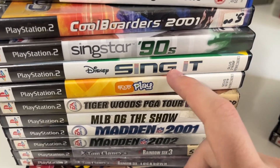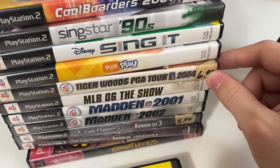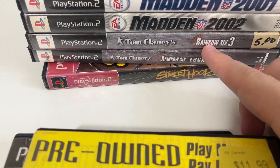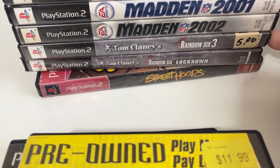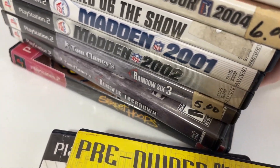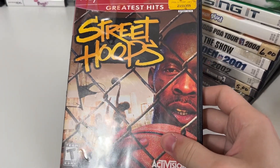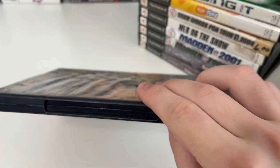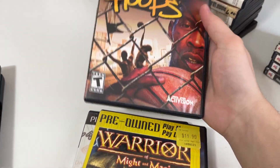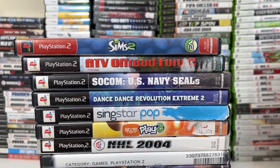Cold Borders 2001 is probably worth nothing. SingStar 90s is around the five dollar range. Disney Sing It is nothing. Tiger Woods PGA Tour 2004 is three to four dollars. Rainbow Six 3 and Rainbow Six Lockdown are about $3.99 to $4.99 titles. And NBA Street Hoops 2 for the original Xbox I believe is worth fifteen to sixteen dollars — though it doesn't have the manual, there's definitely some value in this one.